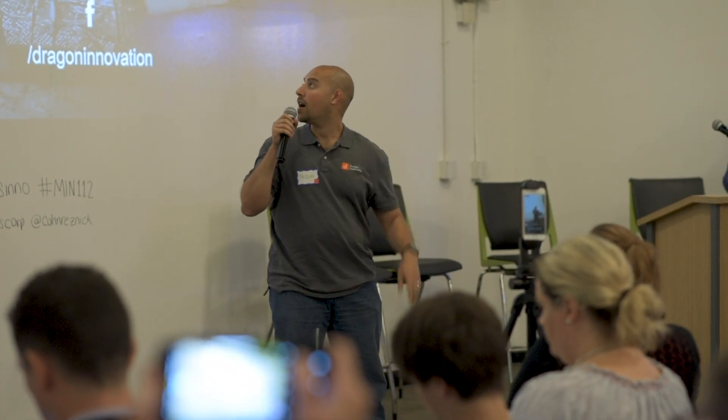Hi, I'm Yasin from Dragon Innovation. We're building Product Liner. Product Liner is built for hardware companies and it helps them understand the consequences of their design decisions and changes in terms of cost, quality, and schedule. We do that by showing them things like their break-even points, return reports, and their cash-flow report, which is super important if you're a startup.